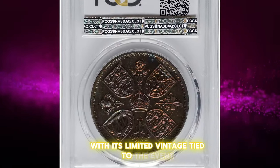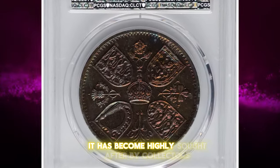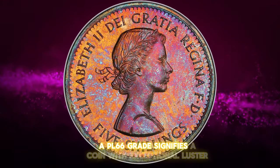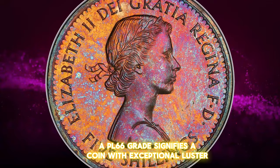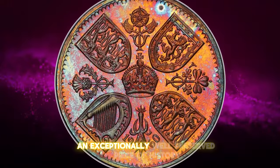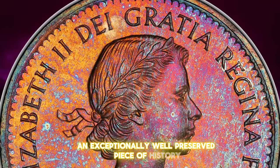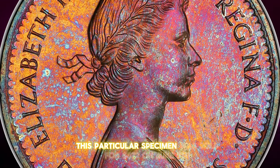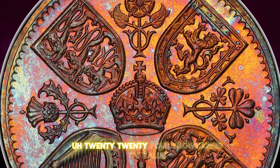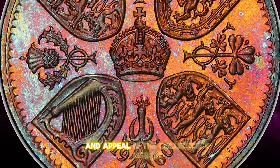With its limited mintage tied to the event, it has become highly sought after by collectors. A PL 66 grade signifies a coin with exceptional luster and minimal imperfections, making this an exceptionally well-preserved piece of history. This particular specimen was sold for $372 on June 9, 2024, showcasing its value and appeal in the collector's market.